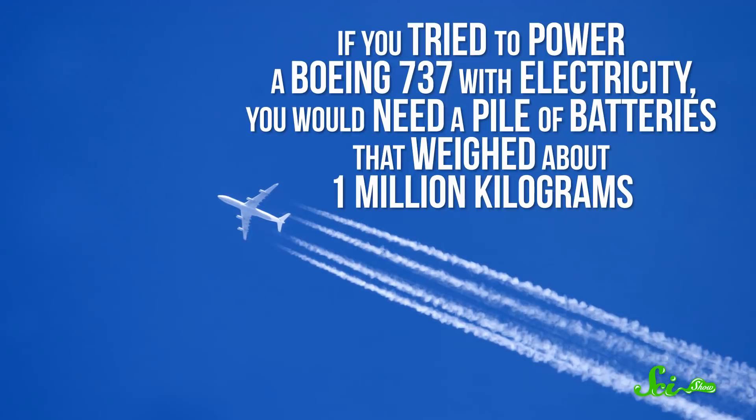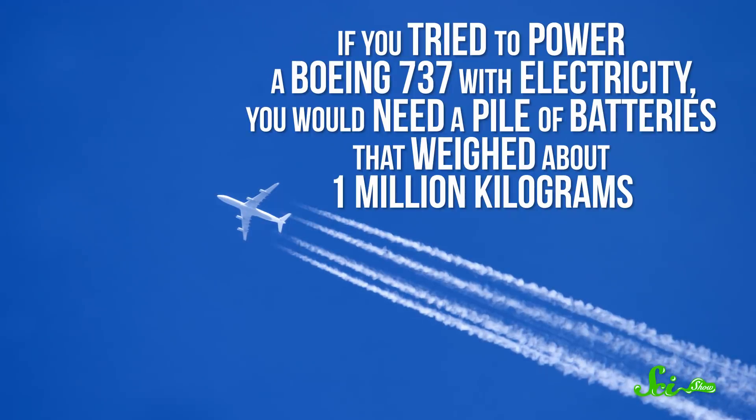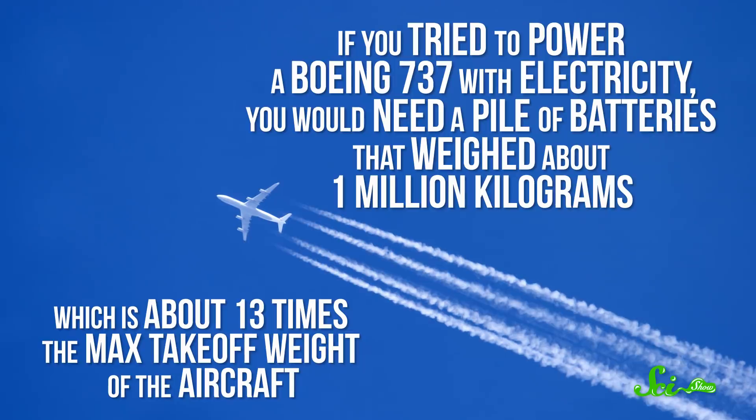If you tried to power a Boeing 737 — your classic passenger jet — with electricity, you would need a pile of batteries that weighed about 1 million kilograms, which is about 13 times the max takeoff weight of the aircraft. So, yeah, batteries are about as good for air travel as a pile of bricks.